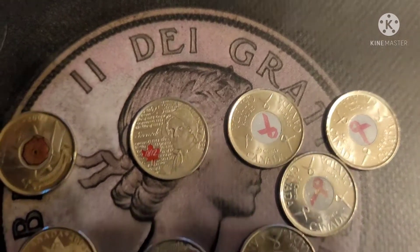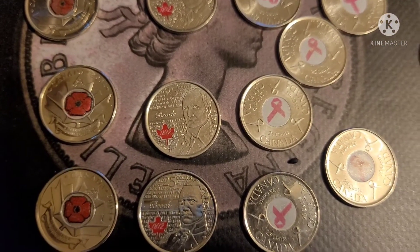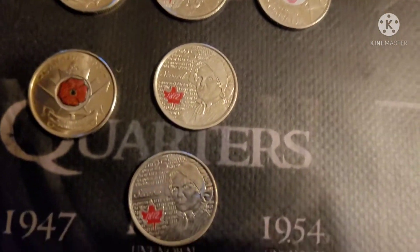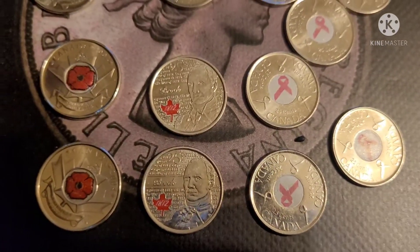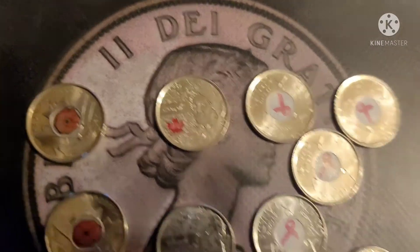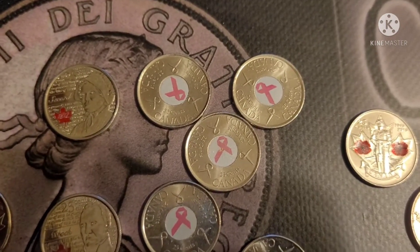We got four of the 1812 quarters — some were minted in 2012, some were minted in 2013. We got Laura Secord, Sir Isaac Brock, another Laura Secord, and then of course we got the breast cancer quarters.